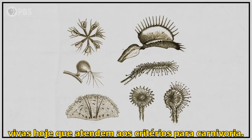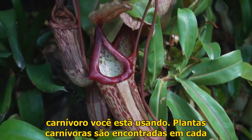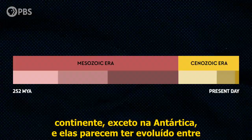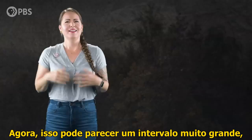There are actually a lot of plants alive today that meet the criteria for carnivory — from about 580 to more than 800 species, depending on what definition of carnivory you're using. Carnivorous plants are found on every continent except Antarctica, and they appear to have evolved between 95 million and 1.9 million years ago based on molecular clock methods.